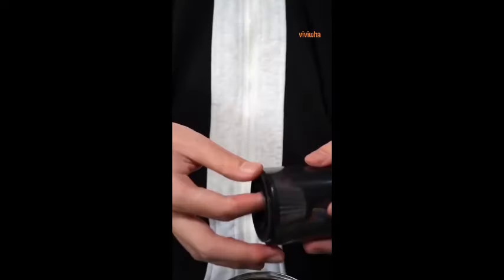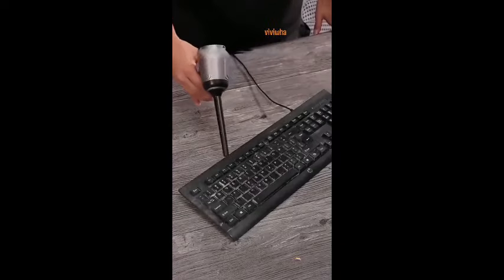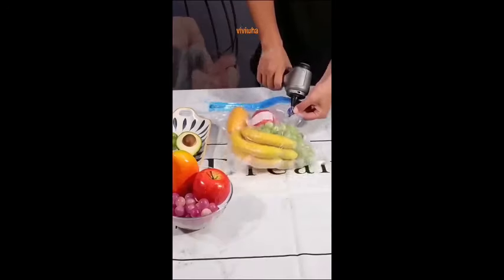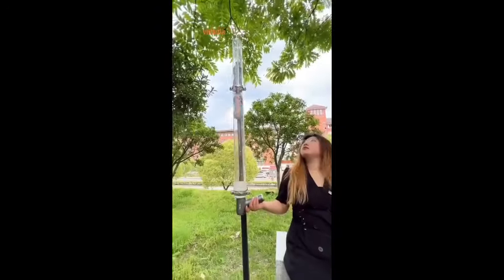It's very convenient for camping at home or outdoors. It's equipped with a high-capacity lithium battery and can be used continuously for 15 days on a single full charge. And it's very lightweight, easy to carry, and it can be washed and cleaned.